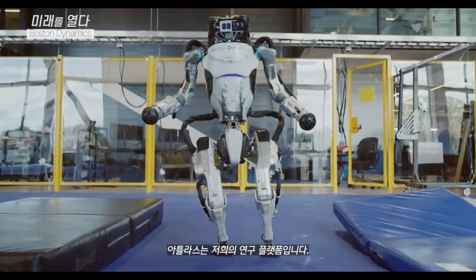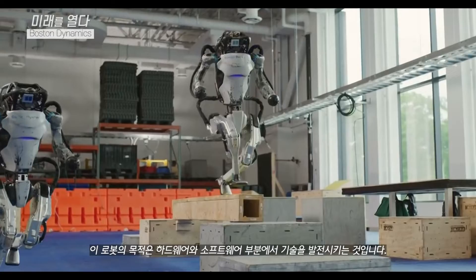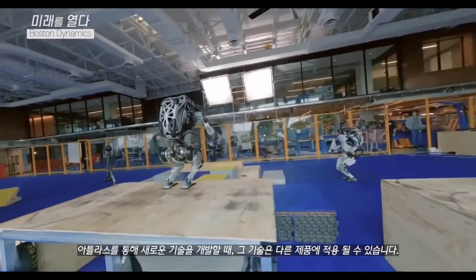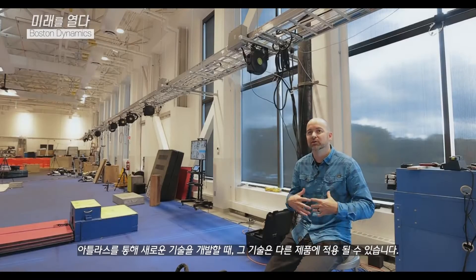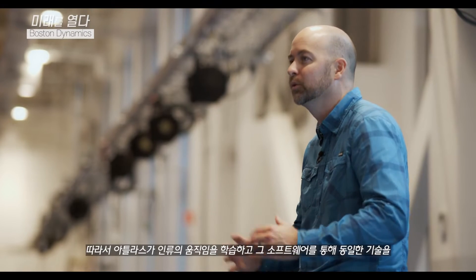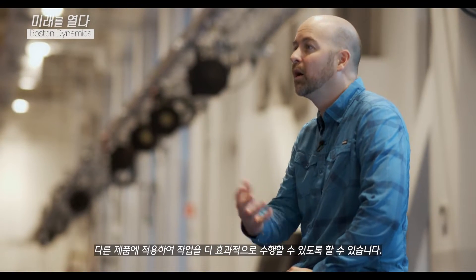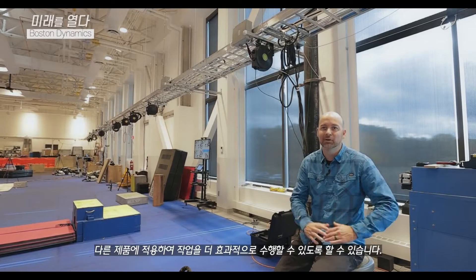This is the Atlas robot. Atlas is our research platform. The purpose of this robot is to push technology — both hardware and software. When we develop new skills on this robot, those skills are transferable to our other products. So when Atlas learns how to move dynamically through the world, those same skills through software can be put on our other products to make them better at doing their jobs.